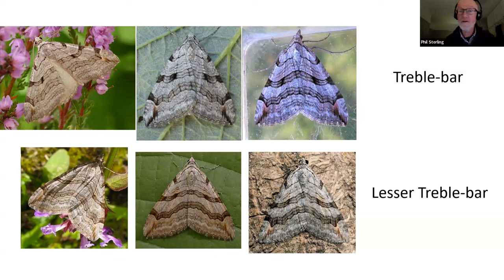The treble bar and lesser treble bar have similar food plants — both feed on St. John's wort plants; perforate St. John's wort is a very regular food plant for both, and both can occur in the same locations. In my experience in Dorset, I tend to find lesser treble bar on more sandy soils, and treble bar in all sorts of places — more ubiquitous, on heathlands and the acid grassland soils in the east of the county.